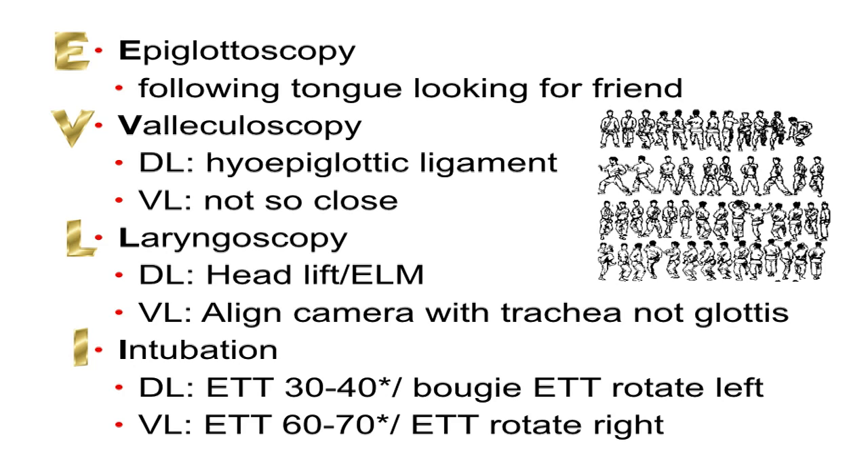In the past we've referred to best-look laryngoscopy, which had about seven or eight different steps. What we've done is modify this to apply to all types of laryngoscopy, whether it be direct laryngoscopy or video laryngoscopy. And it's EVLI: epiglottoscopy, valleculoscopy, laryngoscopy, and then finally intubation.